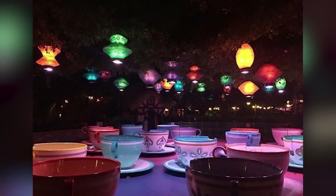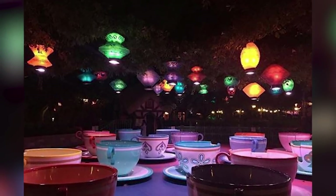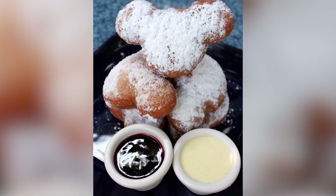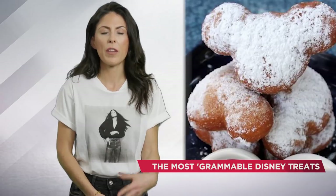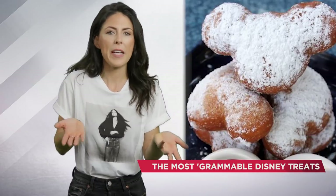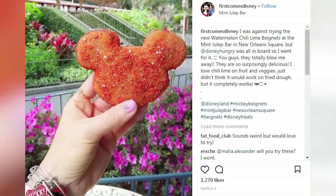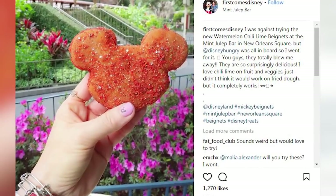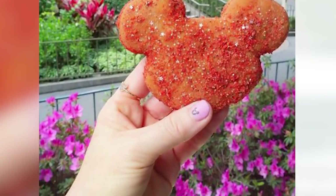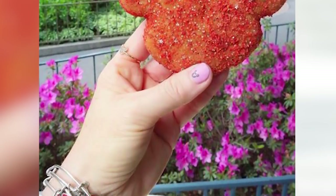Next up, this one is definitely for the more adventurous eaters. The Mint Julep Bar in Disneyland is popular for its Mickey shaped beignets, and they usually rotate in a seasonal flavor every couple of months. So what's the flavor now? It is watermelon, chili, lime. It's definitely a unique combo for sure, but when you're eating something that's a fried piece of dough, how could it ever be wrong? It just has to be right.